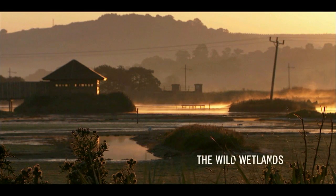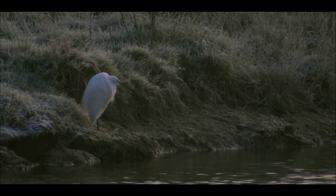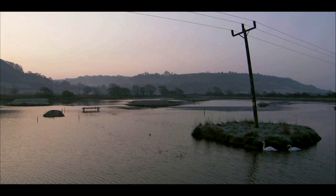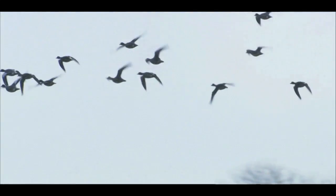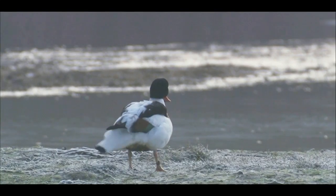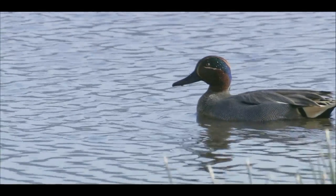Welcome to the Wild Wetlands. Winter here on the wetlands is all about the birds. Ducks flock to the estuary in winter to avoid the bitter northern climate. Many species are found here on the Axe Estuary Wetlands, all with special adaptations to allow them to exploit different feeding opportunities.